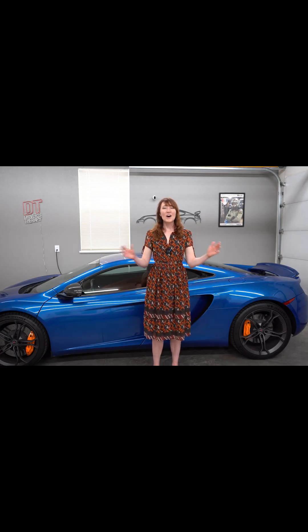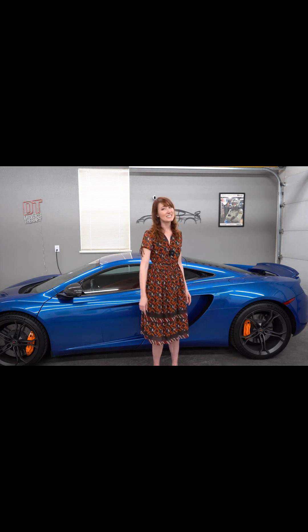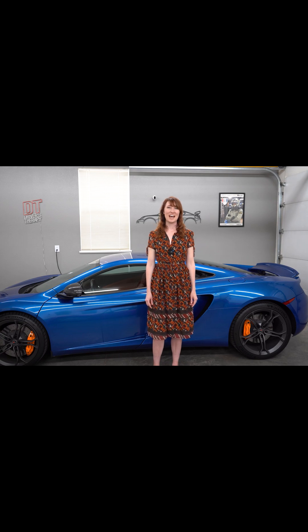In the end, all of that work paid off to create a high-performance engine that will flatten the driver into the seat with just a tap of the gas pedal.